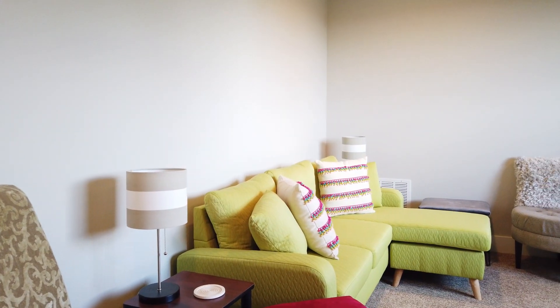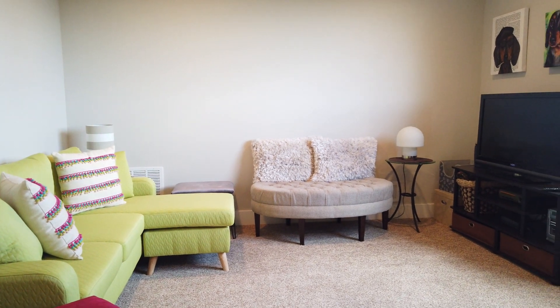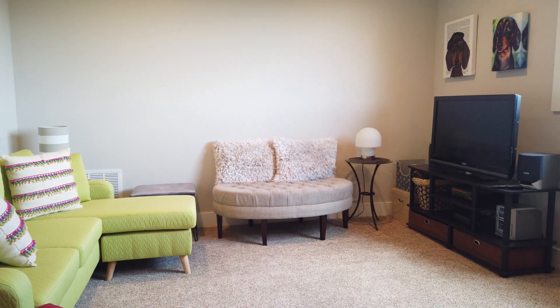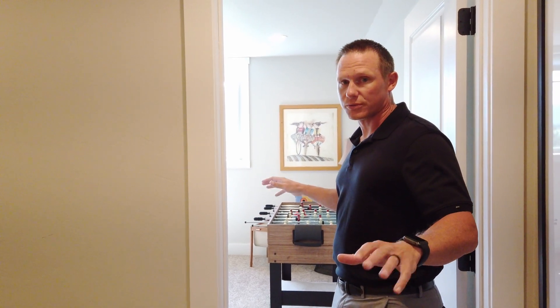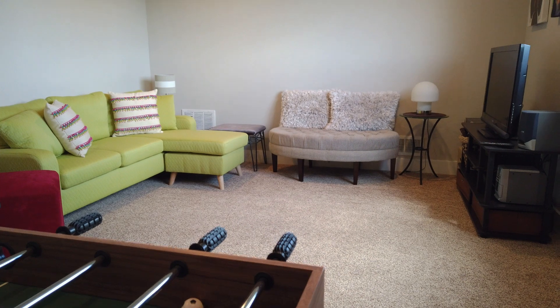Now we're going to go check the upstairs out. What's cool about this upstairs space is you kind of have two bonus rooms. You could use this as a bedroom — it doesn't have a closet, but it's actually quite large.